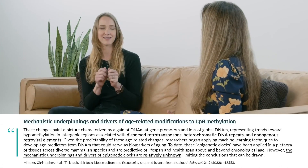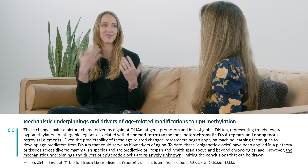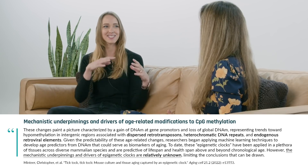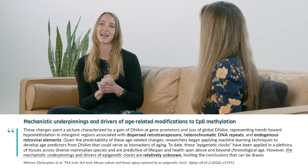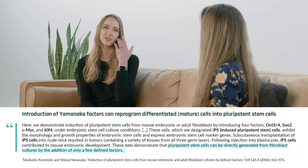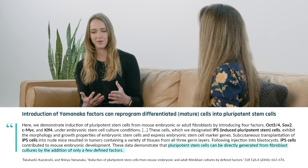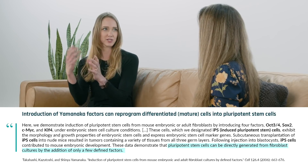We still don't know exactly what the CpGs that are in these clocks are functionally doing. Even though we say when you have methylation it's repressive and when you don't it's active, it seems like it's actually a lot more complicated. Epigenetic age reversal is a big interest. This really came out of work originally from Shinya Yamanaka, who discovered what we call the Yamanaka factors — four transcription factors we call OSKM — which when expressed, you can actually take a somatic adult cell and convert it back into what looks like an embryonic stem cell, called induced pluripotent stem cells.